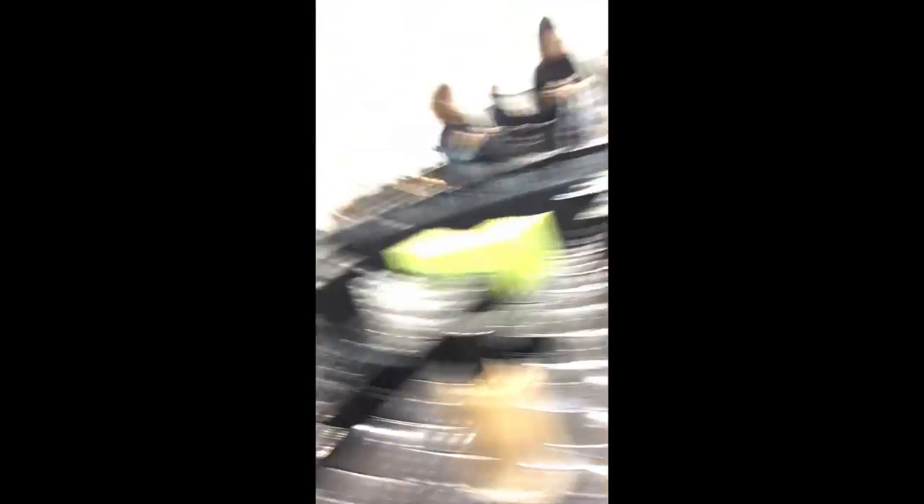Hopefully they have my shade. Let's see. We got... Beige. Natural Tan. I could probably just try them on, but I'm lazy so I won't. Honey, no. It's probably going to be this one.